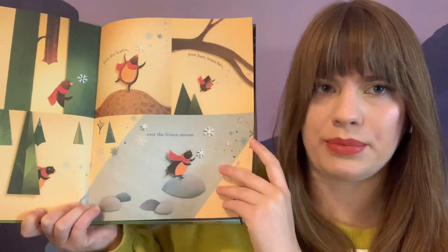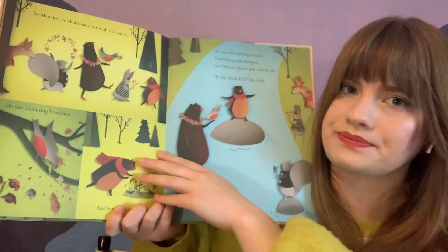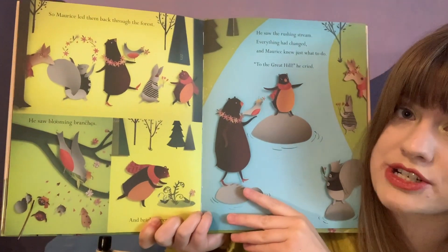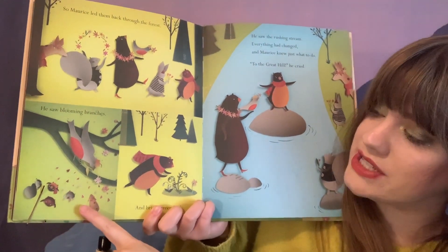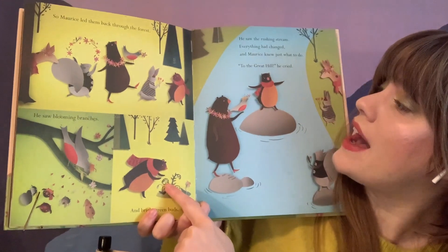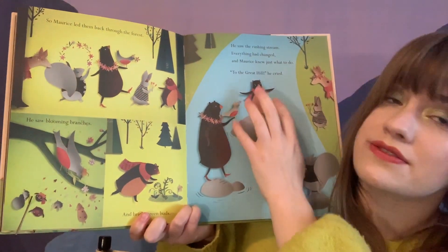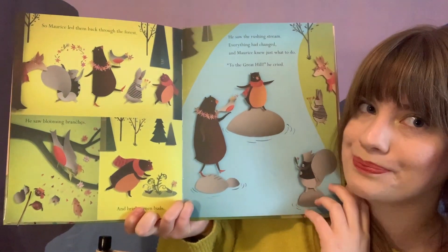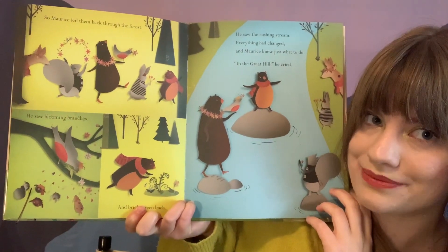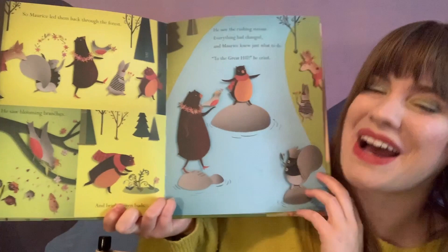Let's see what he finds a couple days later when he looks again. Oh wow, these pages look really different! So he finds some blooming branches and bright green buds, and that stream that was frozen is flowing and rushing now. I think so too — I think our bear friend found spring.